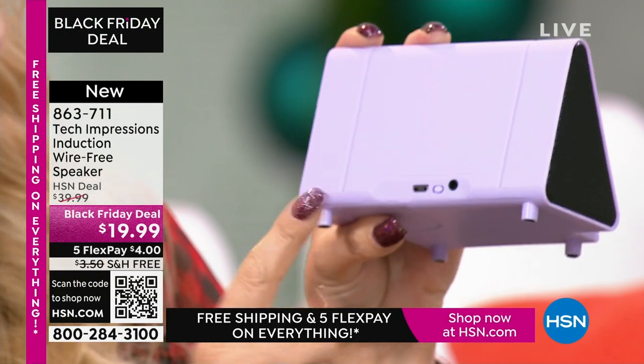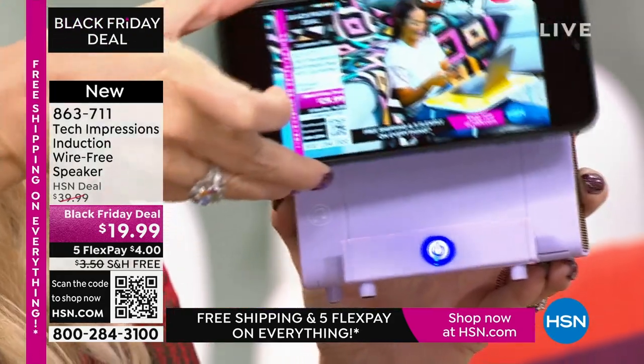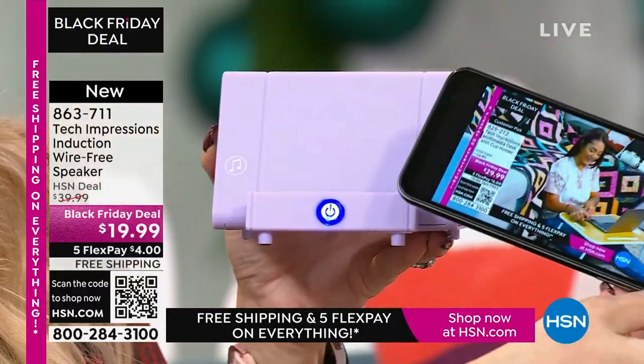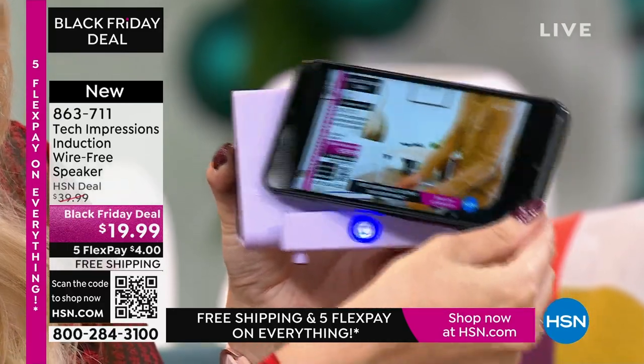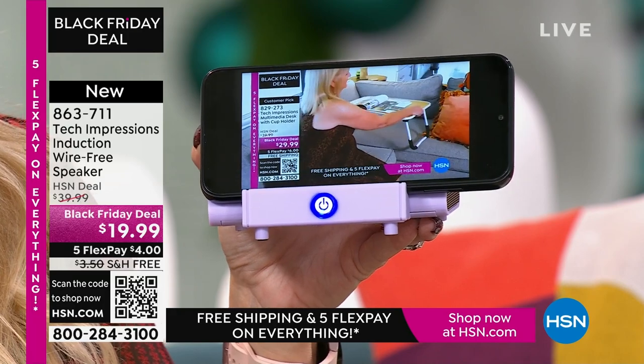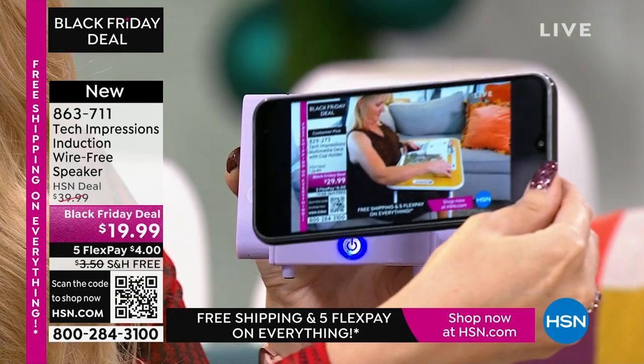It has a built-in rechargeable battery — you'll get about five hours of use before you need to plug it back in. There's a master power button on the back and a glowing switch on the front that shows it's turned on. I don't have to set anything up — I just grab my phone, line up the speaker with the musical notes on the edge, and it's automatically amplifying. I love that it's easy. We love technology, but sometimes you just want it to be easy.